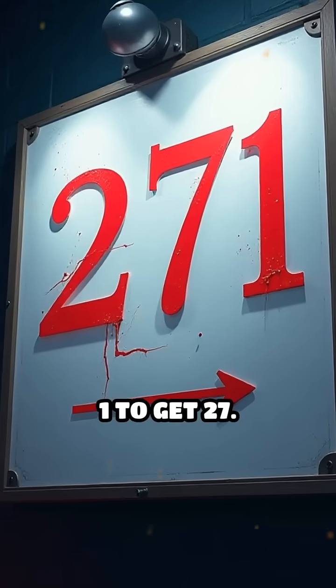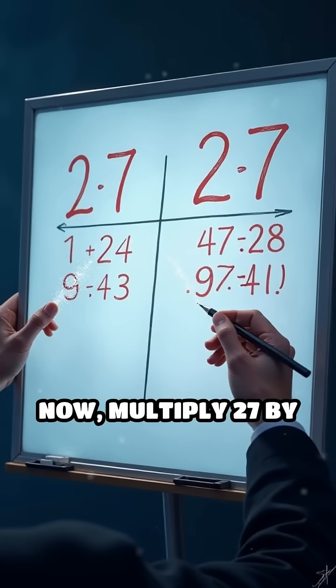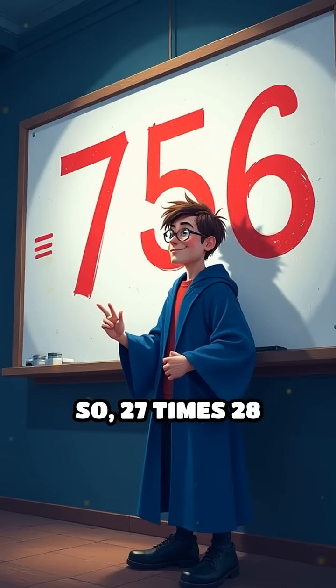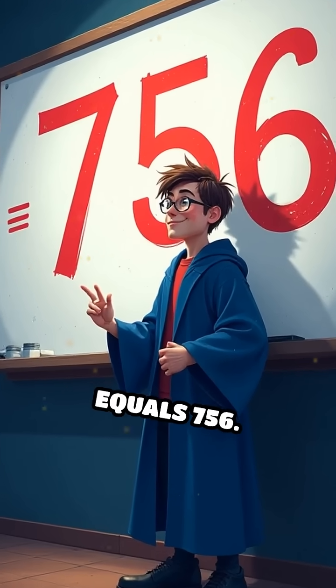First, drop the last 1 to get 27. Now multiply 27 by the very next number, which is 28. So 27 times 28 equals 756.